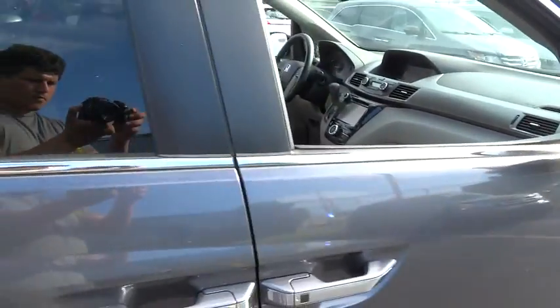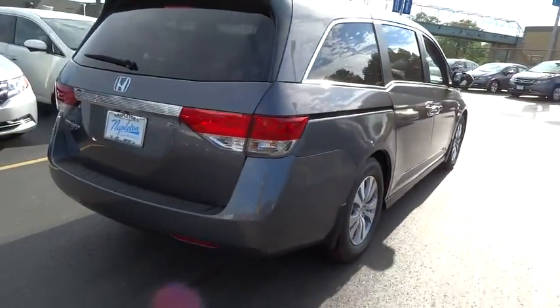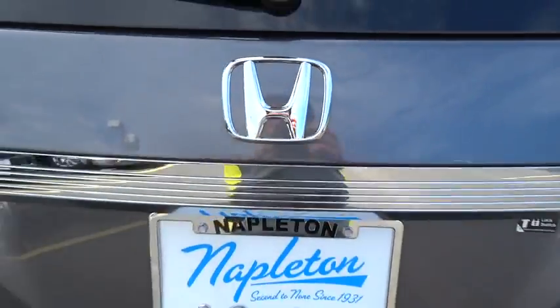Traction control, navigation system, power passenger seat, dual airbags, power steering, alloy wheels, air conditioning front, four-wheel disc brakes, heated front seat, electronic stability control, CD player.